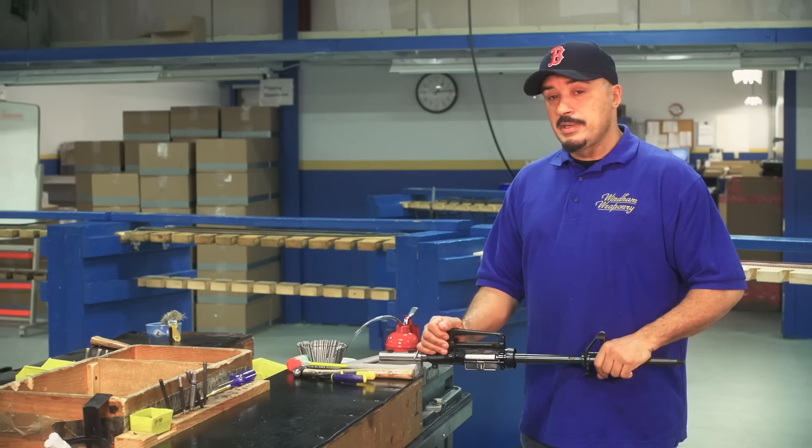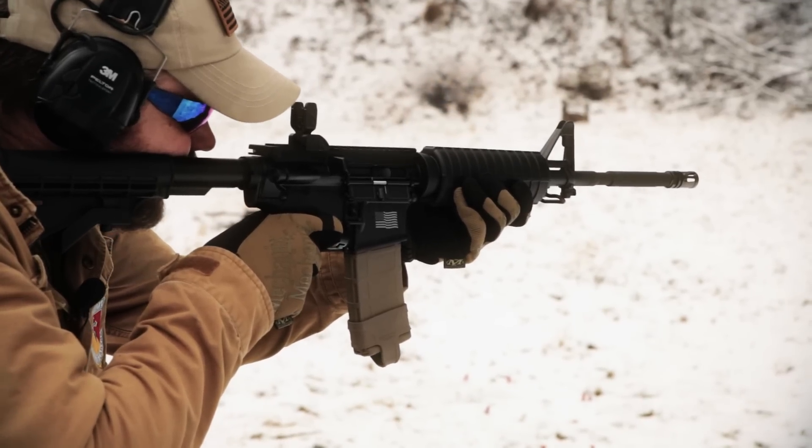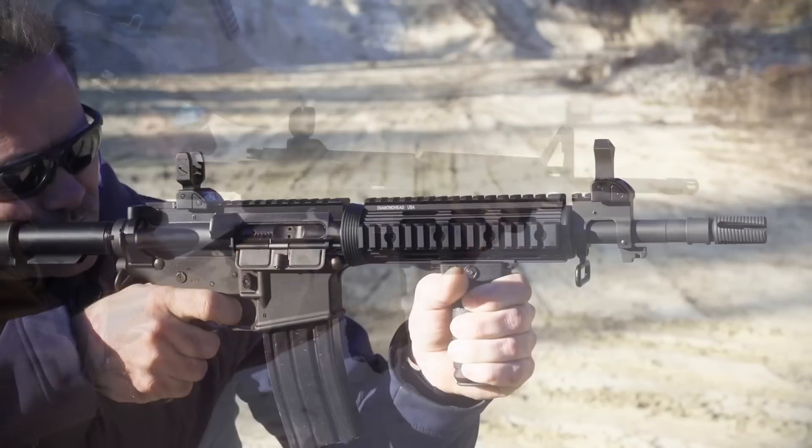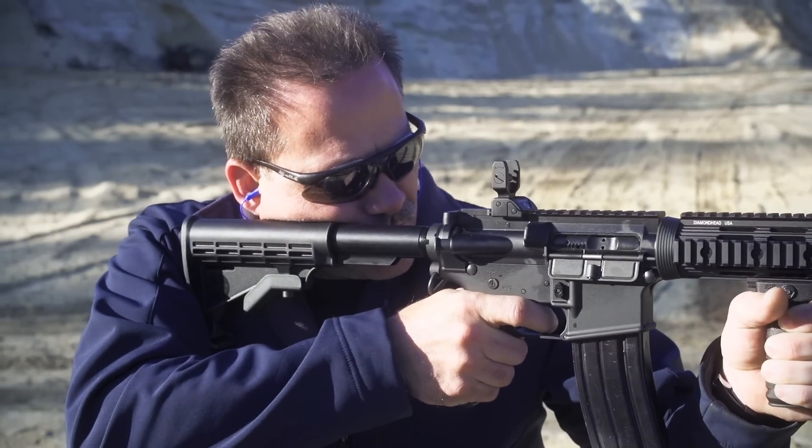There are lots of ARs you can buy, but they aren't going to shoot and they aren't going to work as accurately and as often as a Windham Weaponry rifle, because of the effort that's put into making sure everything comes out perfect.